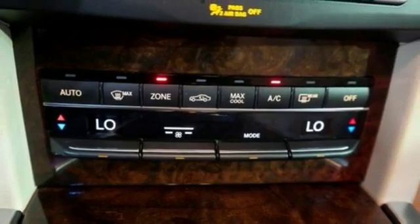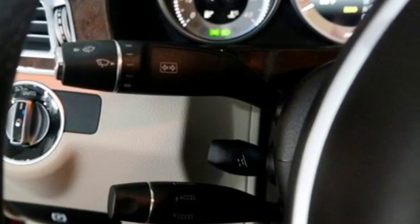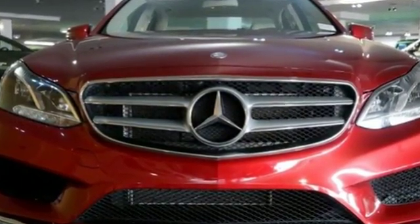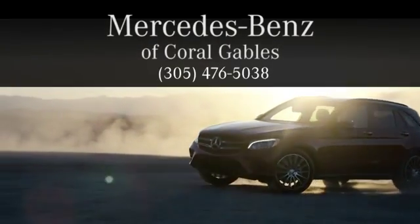The E means efficiency, energy, entertainment, and above all, excellence. Come in for a test drive today. At Mercedes-Benz of Coral Gables, we look forward to your visit and deliver excellence at every mile.